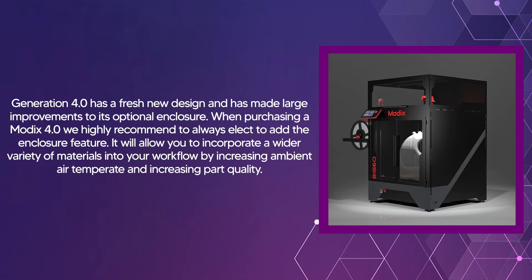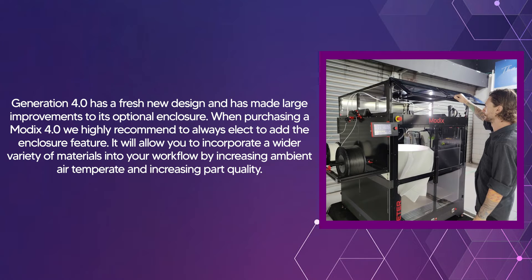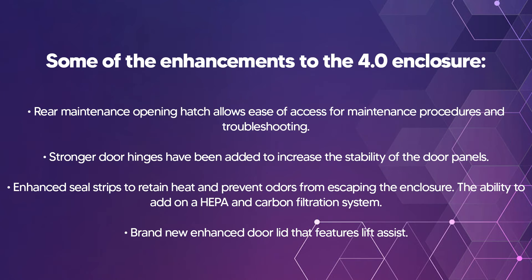Generation 4.0 has a fresh new designed enclosure. This is still optional on the machine, but we highly recommend that you add it on. It will allow you to control the ambient temperature inside the machine and increase your part quality. Some of the enhancements on the 4.0 enclosure include a rear maintenance opening hatch, allowing easy access for maintenance procedures and troubleshooting.